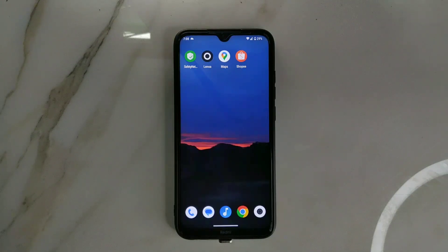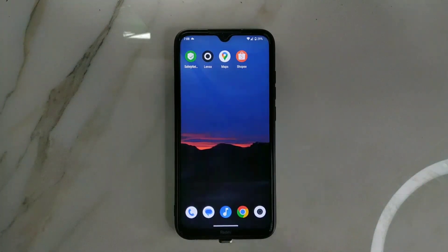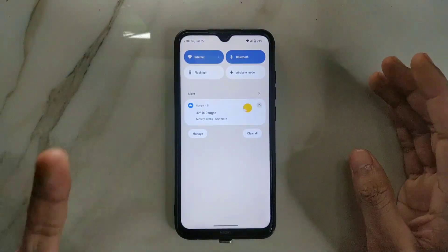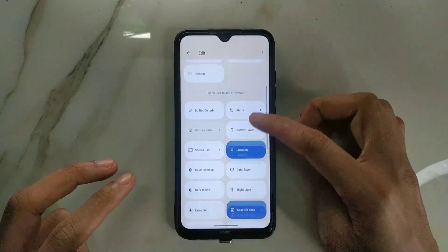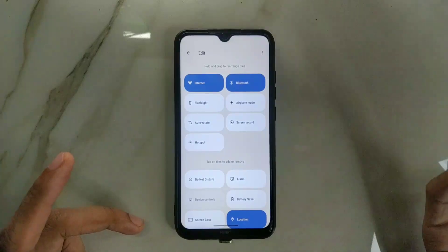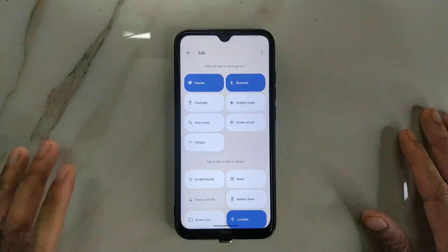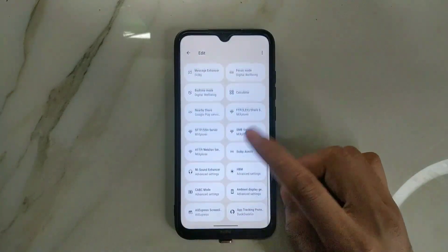I'll talk about cons first, then go to pros. First con is the UI. Although it's a stock UI, there are some deficiencies. In the notification panel, there's no individual option to select Wi-Fi and mobile data separately - you can't do that with this ROM. It's not available. Maybe in a future build they will include it - I saw there's a new build of this ROM and I may install and review that too.